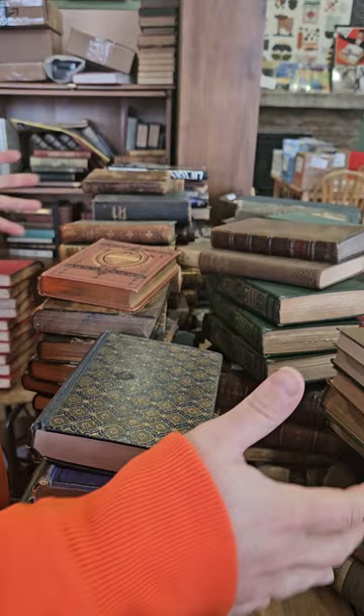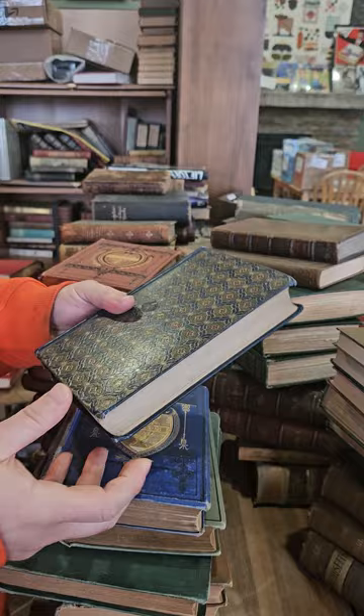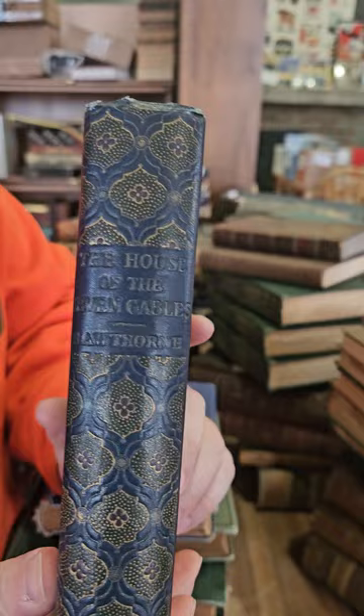Hey everybody, it's Kent. I did a live video yesterday showing off or unboxing all these books. I'm going to do a little faster wrap-up video showing them all — this will be a lot quicker without all the unwrapping and stuff, so a little bit faster. If you didn't watch that whole live video, here's a quick summary.